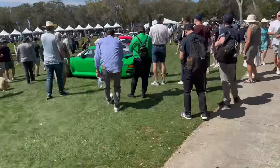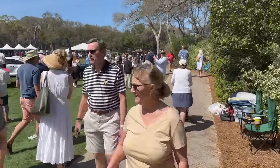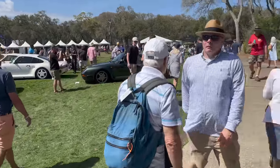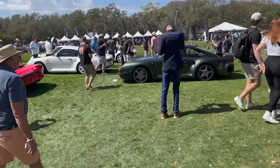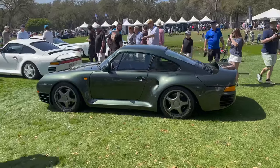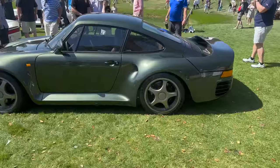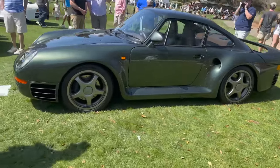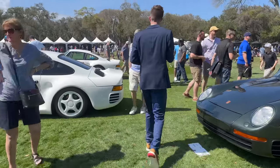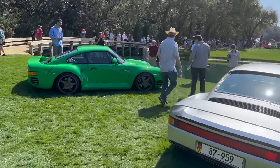Guys, just take a look at this: one, two, three, four, five, six, seven 959s. Everyone's quiet, soaking it in. Just incredible. This is my favorite one right here in this spec - I've never seen a 959 in this specification before. All-wheel drive of course, built for rally homologation, turbocharged flat-six engine, one of the first adjustable suspensions on a road-going car. Just an amazing piece of engineering. Three white ones over here, a red one, lots of Euro specs. Just incredible.